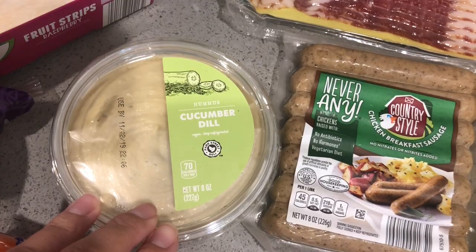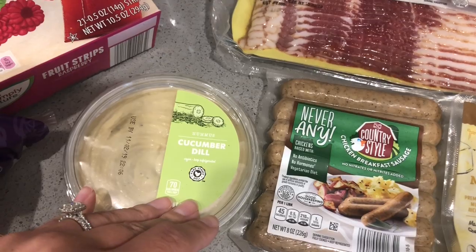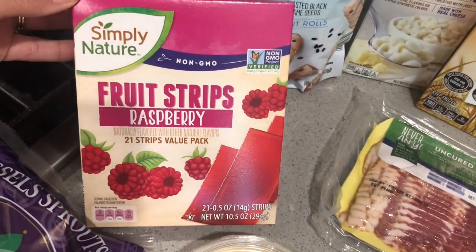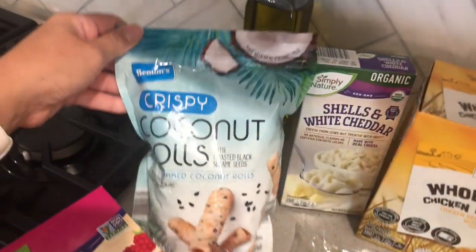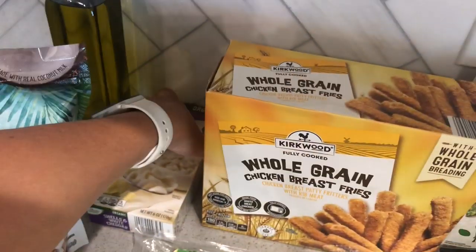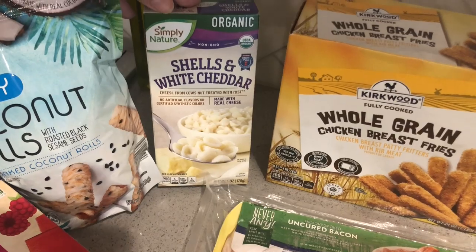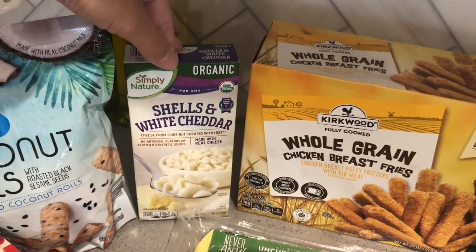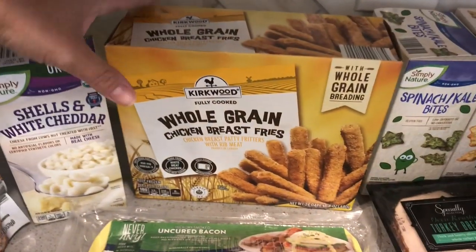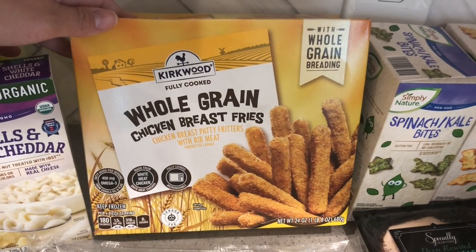This cucumber and dill hummus — I wanted to try some of the hummus and I just thought I'd try that flavor. I got some of these for the kids as a little special treat. I got this shells and white cheddar mac and cheese to try. The kids like the Annie's mac and cheese, but I thought we'd give this a try.